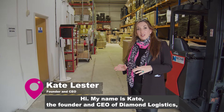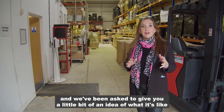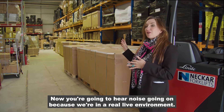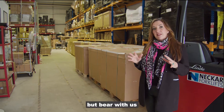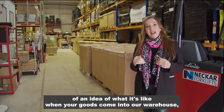Hi, my name is Kate. I'm the founder and CEO of Diamond Logistics and we've been asked to give you a little bit of an idea of what it's like for the journey of your consignment throughout our fulfillment centre. Now you're going to hear noise going on because we're in a real live environment — you'll hear vehicles and beeps and squeaks from the computers — but bear with us.